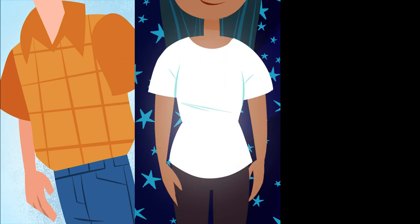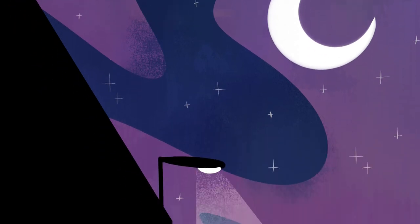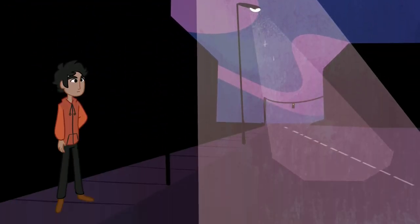Wear brightly colored clothing during the day and lightly colored or reflective clothing at night. Pocket flashlights are also a good idea. Stay in well-lit areas, especially when crossing the street.